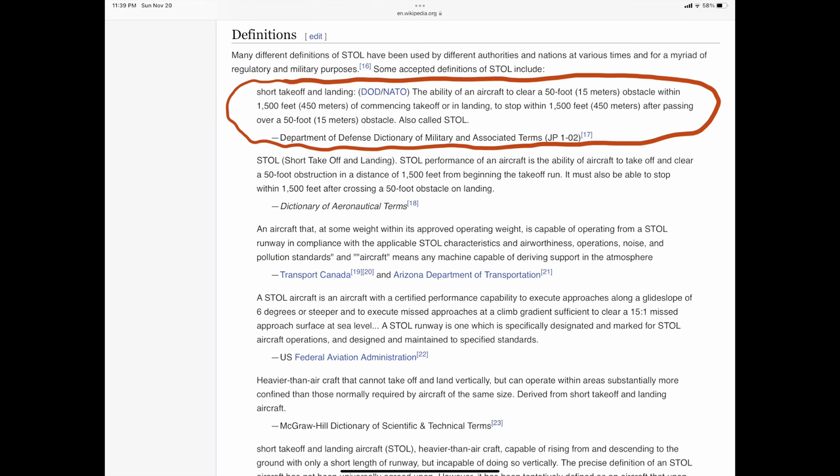So what is STOL? I pulled up the definition from a Wikipedia article. The definition comes from Department of Defense NATO: STOL — Short Takeoff and Landing — is the ability of an aircraft to clear a 50-foot obstacle within 1,500 feet of commencing takeoff, or in landing to stop within 1,500 feet after passing over a 15-meter obstacle. Obviously that's one definition, and there may be others out there.